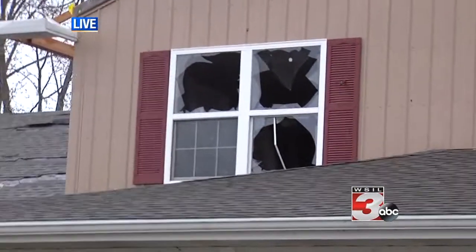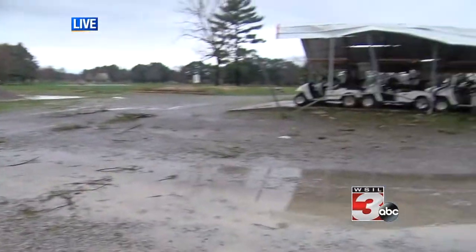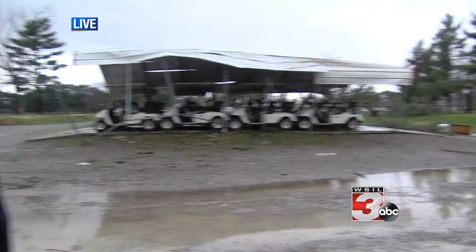The most compelling things we've seen have been the windows blown out and the path. The path is just — you can see it, though you probably can't even fully see on camera just how far it stretches back. But that's what we've got over here in Williamson County. Live, Ronnie LaForge, News 3.